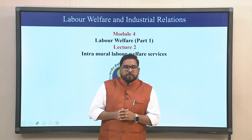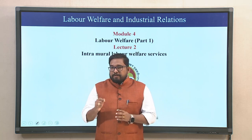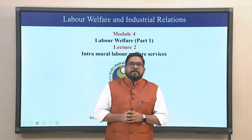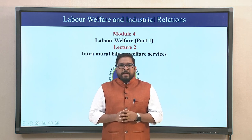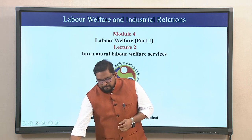Today we will dig deeper into Labour Welfare, specifically we will look into Intramural Labour Welfare services. I am Dr. Abraham Sir Laisak, a faculty at the School of Business, Indian Institute of Technology Guwahati.